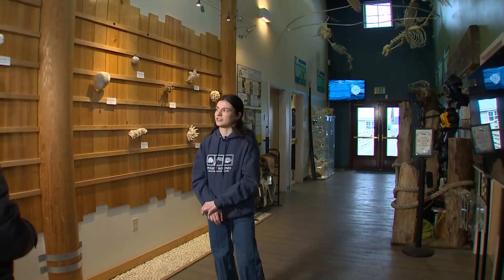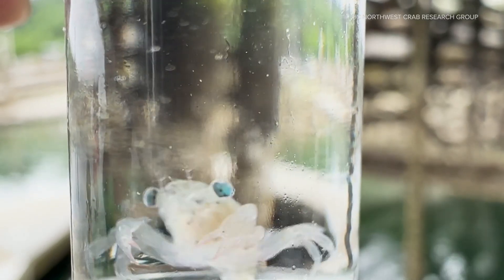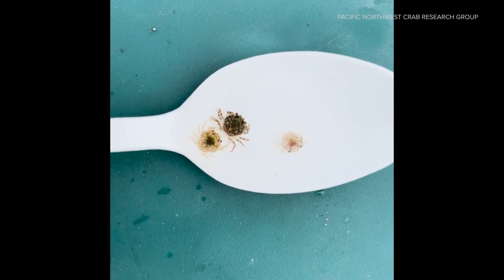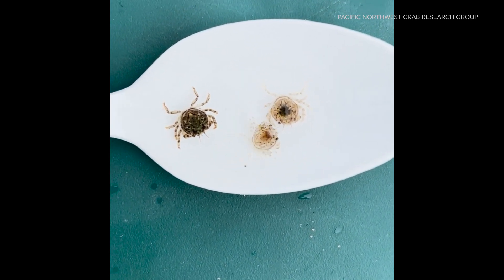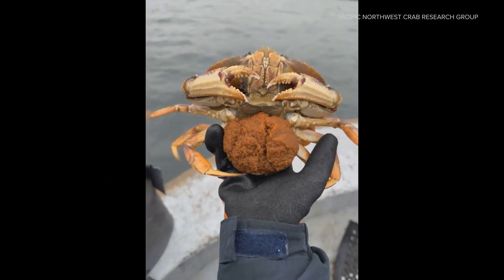Ali Galeotto with the Puget Sound Restoration Fund says the research is mainly volunteer based. Anybody who's interested in becoming part of this network, collecting this type of data, and seeing what's out in their local waters can do that pretty easily. The hope is that more people will join the effort to track and monitor the Dungeness crab population. For Environment Northwest, I'm Savannah Welch.